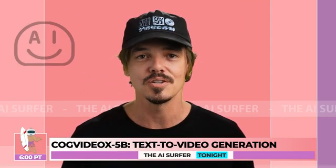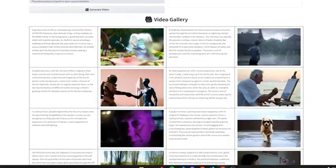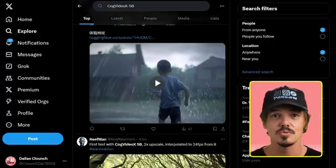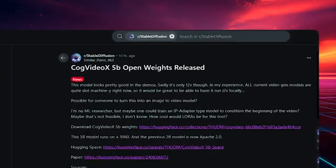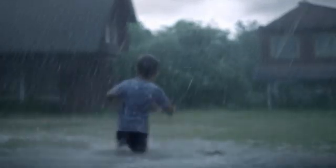First up, we got a game changer in the world of video generation. Meet CogVideoX-5B. This open source text-to-video generation model is creating a real craze. CogVideoX-5B is not just another text-to-video model — it's a massive 5 billion parameter powerhouse that's pushing the boundaries of what's possible in AI-generated videos.